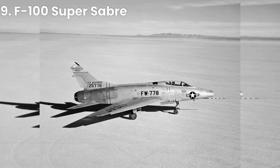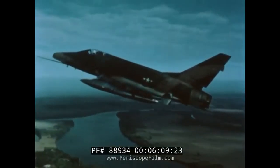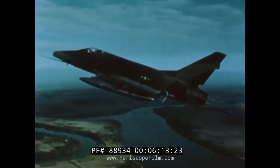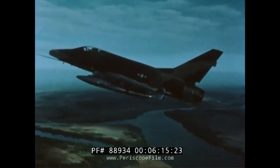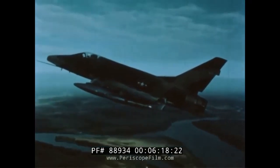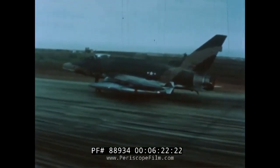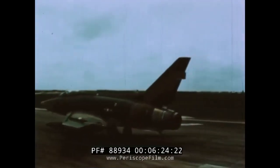At number 9, we have the F-100 Super Sabre. Developed in the 1950s, it was the first production aircraft capable of supersonic speed in level flight. It was a versatile fighter-bomber that served in the Vietnam War and was also used by the famous Thunderbirds aerobatic display team.